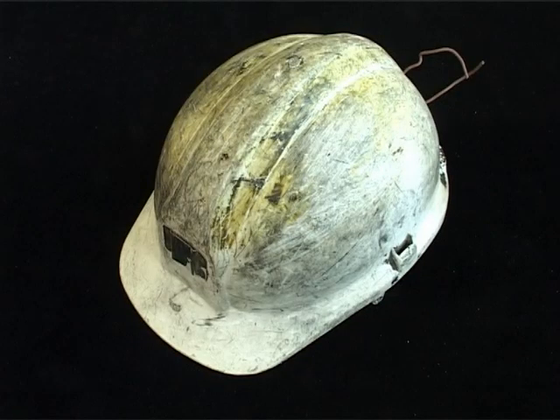Obviously after the first paper mache helmets — the black ones — the next ones to come in were the same but painted white. And then these were the later ones that came in, obviously made of plastic, just a bit safer than that.